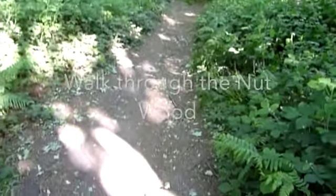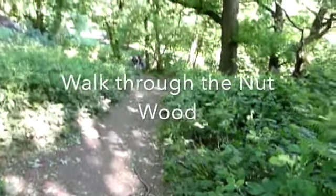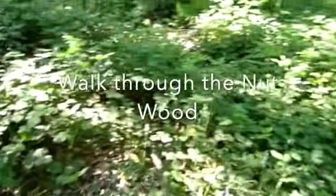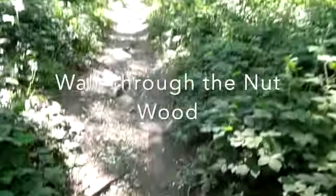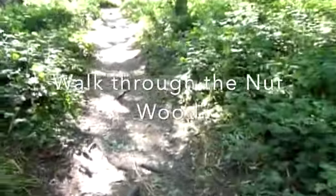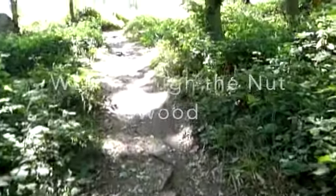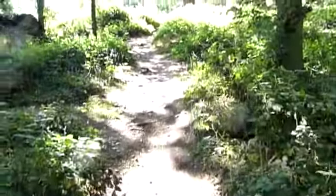Well, it's been a steep climb up here this morning. A bit out of breath right down there. It's beautiful in the forest. Quite a few people about. We'll continue up. A little bit out of breath, but it's a really steep climb. I'm feeling good.